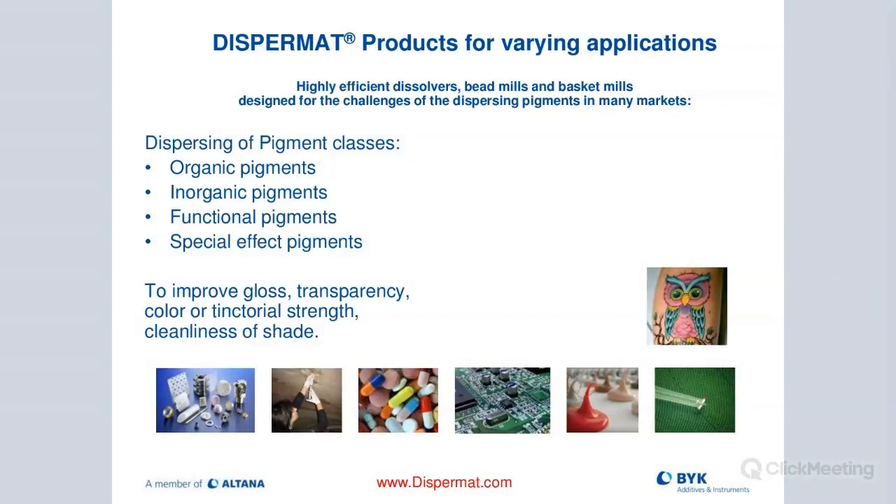To give you a quick overview of what arenas we're playing in with our Dispermat: there are different pigments - inorganic pigments, functional pigments, and special effect pigments, which are more sensitive because we don't want to destroy those metallics. The idea of why we're dispersing is to get a better gloss reading, improve transparency and color, and improve tint-to-oil strength or cleanliness of shade.